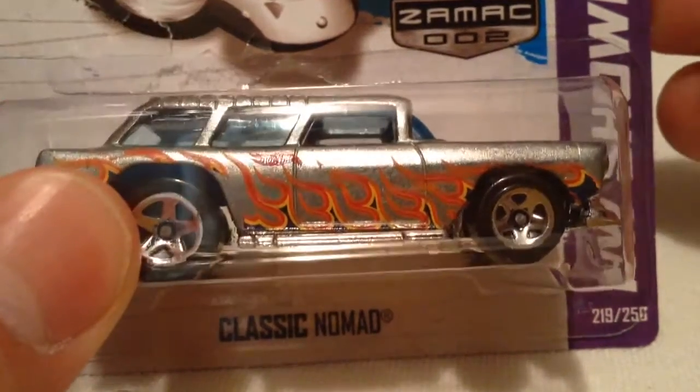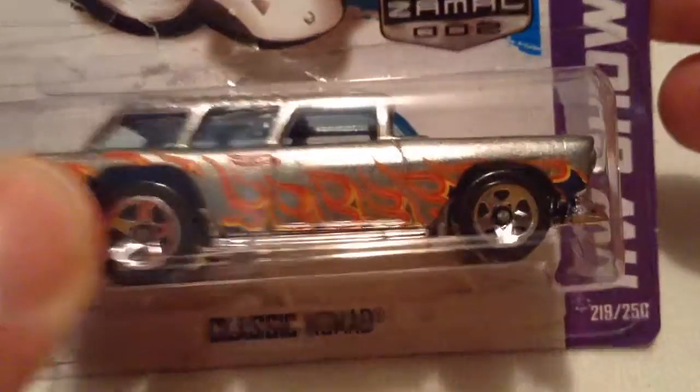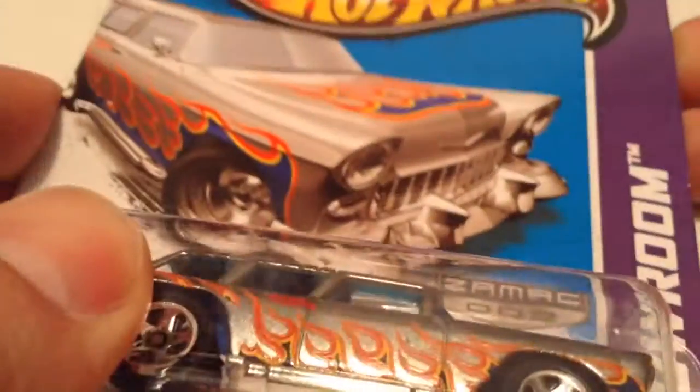Hey YouTube, it's me Julien. Here's the classic Chevy Nomad, CMC number 2 for 2013, Walmart exclusive.